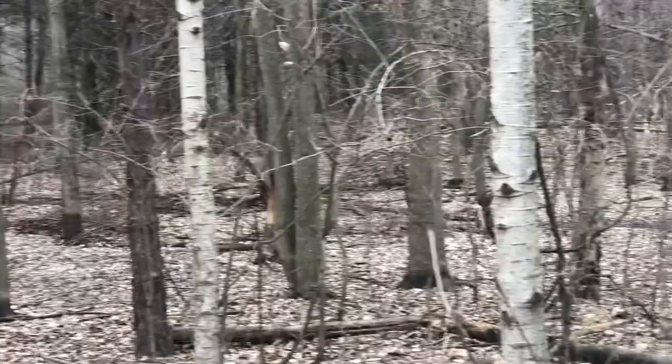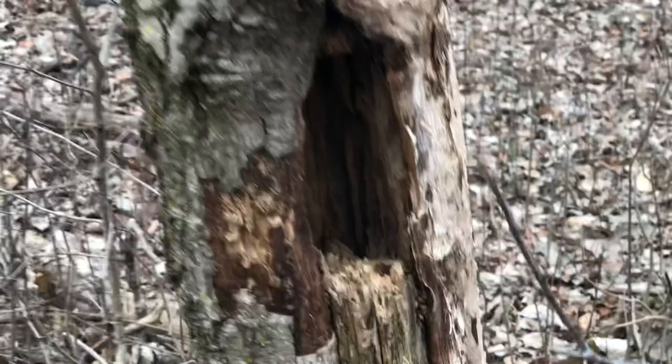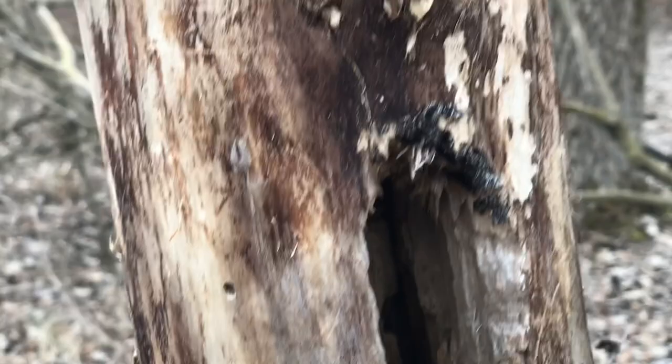Woodpeckers need trees. You don't see woodpeckers out in the middle of a big field or prairie. You don't see them in marshy wetlands. You find them in forests with dead trees. Here's a dead tree. That's a spot that may have started from a woodpecker pecking on the wood looking for food. Woodpeckers will peck through to try to find tasty grubs inside the wood. That's good habitat for a woodpecker.